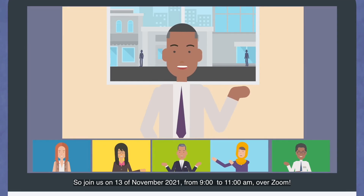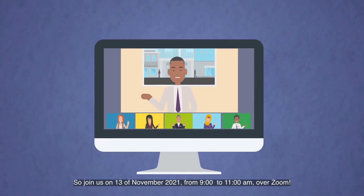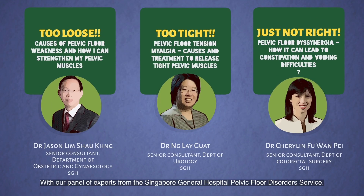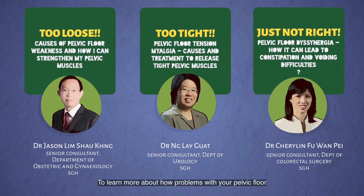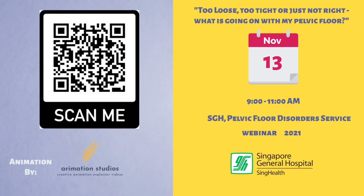So, join us on the 13th of November 2021, from 9 to 11 a.m. over Zoom, with our panel of experts from the Singapore General Hospital Pelvic Floor Disorders Service. To learn more about how problems with your pelvic floor may contribute to what you may be experiencing, and to find out management strategies that may alleviate your symptoms. Simply use this QR code to sign up and we will email you the link. See you there.